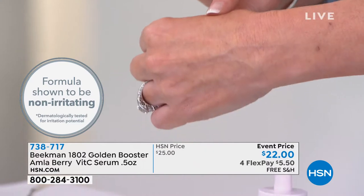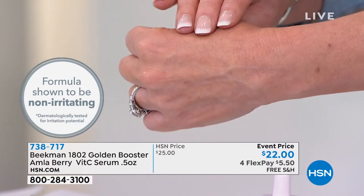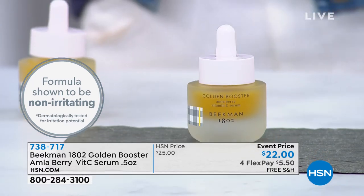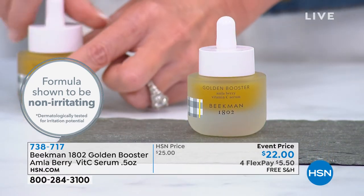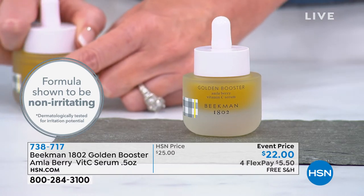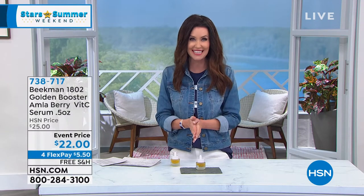You get the potent antioxidant power of vitamin C to help with texture, fine lines and wrinkles, and the radiance boosting of this Golden Booster is incredible. And it is completely non-irritating. So if you've had bad experiences with vitamin C before, or you just didn't see any difference, you will definitely see a difference with this. And it's been so popular already.